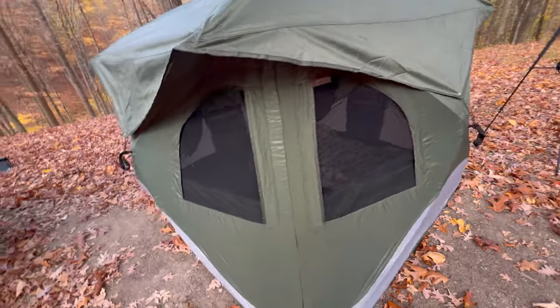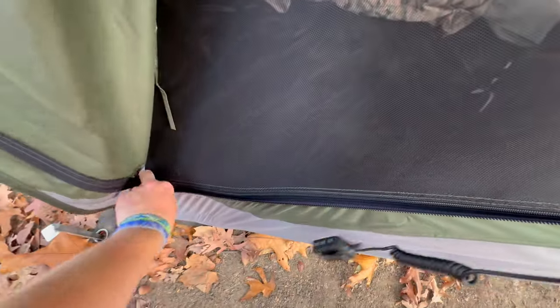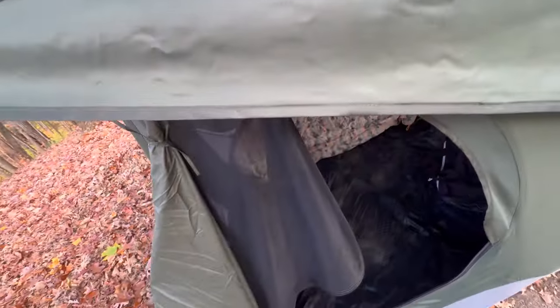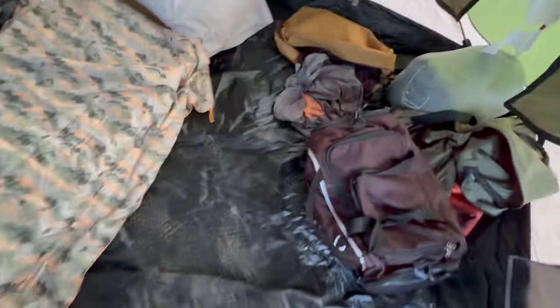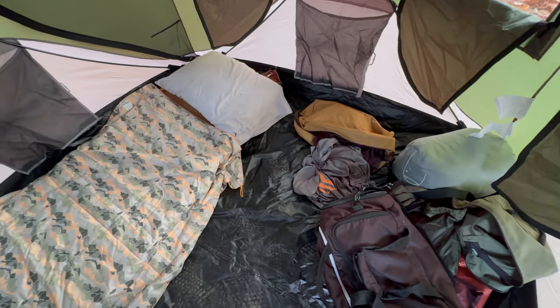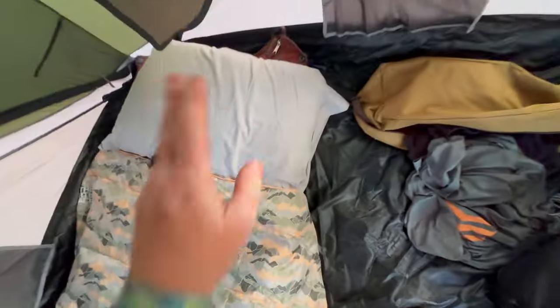For now I do have the Gazelle three-person quick pop-up tent. It does have the rain fly on right now with all the windows and everything. Let's step inside — the floor is already dirty but this is actually the first time this weekend I'll be using it.